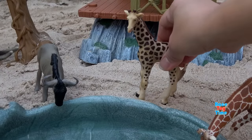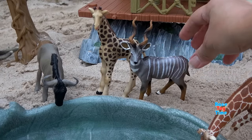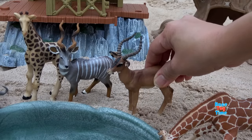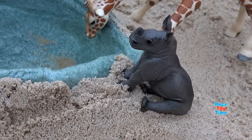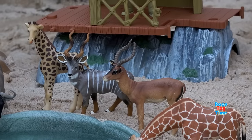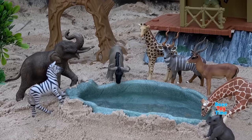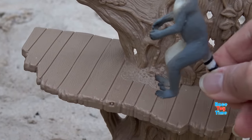Here is the young giraffe. The lesser kudu wants some water too, also the zebra and the impala. The baby rhino wants to hang out by the water. Here is the lemur.